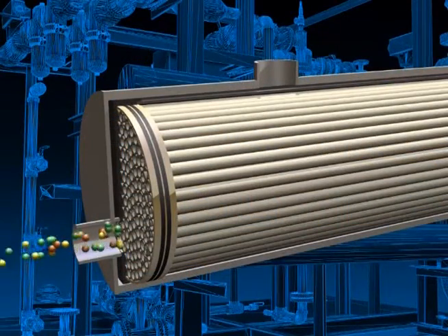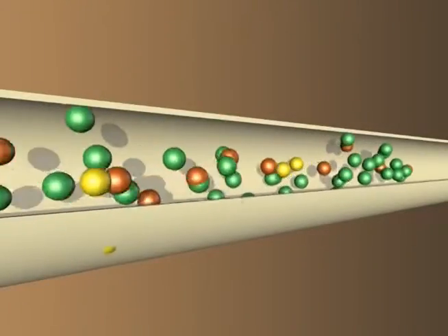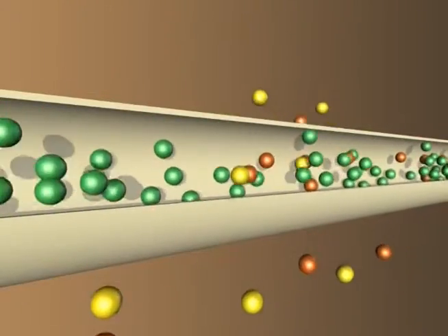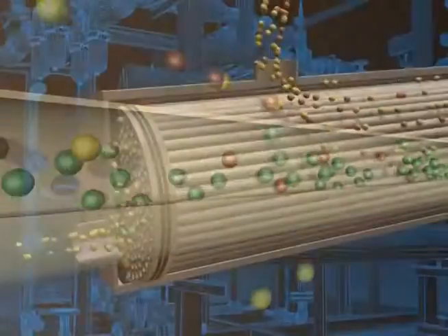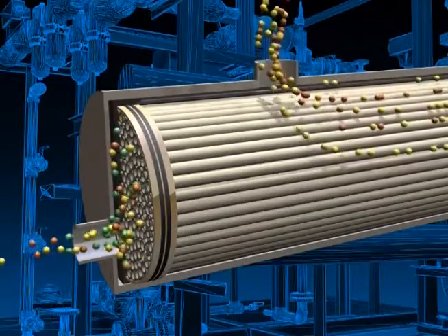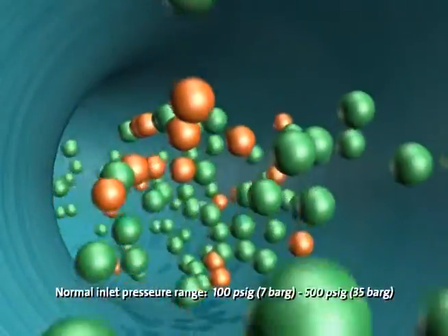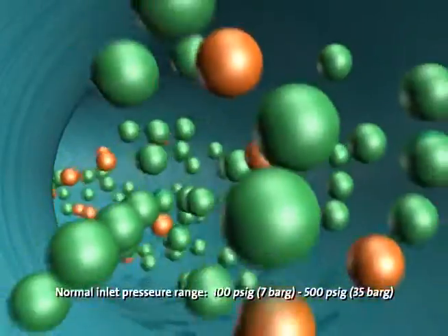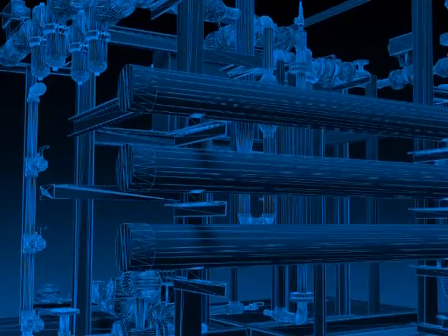Bore side feed: here the feed gas is fed through the bore side of the membrane. Gas travels through the center of the hollow membrane fiber. Separation of the gas occurs through tens of thousands of individual hollow fibers over the length of the membrane. Usable gas exits at the end of the membrane and the waste gas is vented through the shell side of the membrane case. Normal inlet pressures range from 100 PSIG (7 bar G) to 500 PSIG (35 bar G).